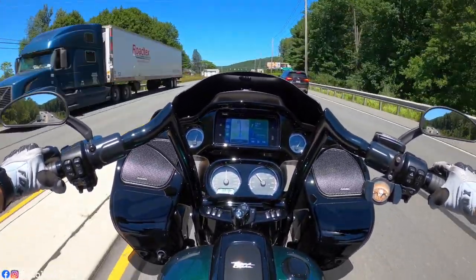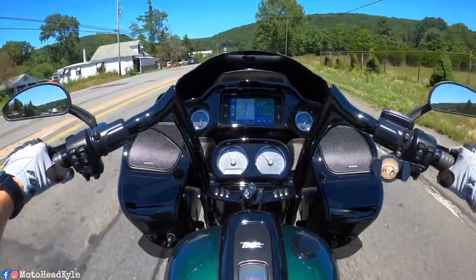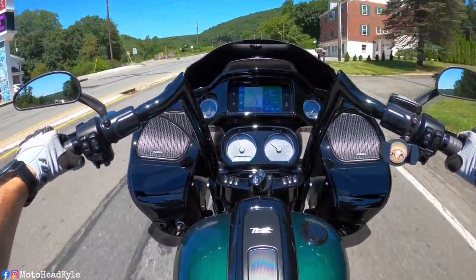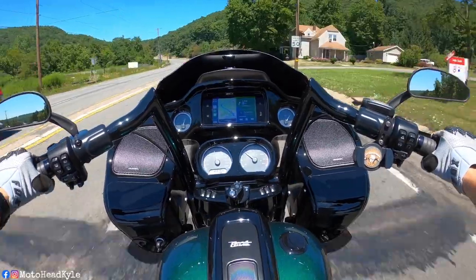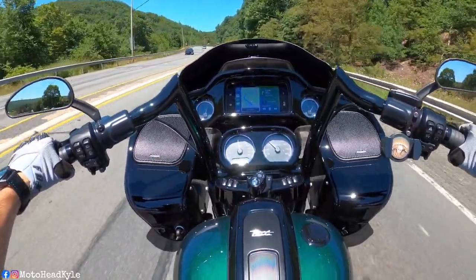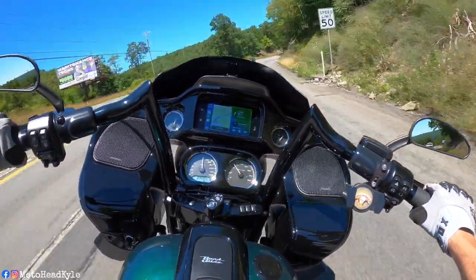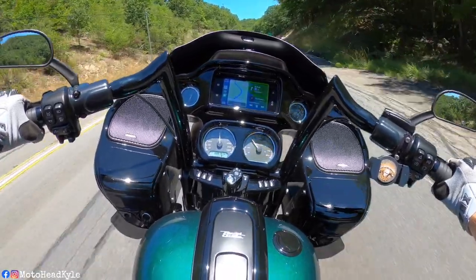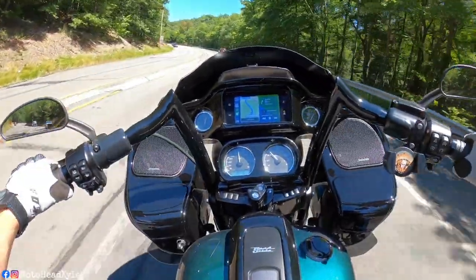I've also been doing some research on the EITMS — the Engine Temperature Management System — because that's something I've always left enabled, which a lot of people don't. I always looked at it as: I sit in a lot of traffic no matter what, so I thought I was doing the bike a little bit of justice by letting it shut the rear cylinder off to help cool everything. But I've been reading that a lot of people say running your EITMS puts a huge strain on your compensator. I don't know how true that is — I haven't talked to a mechanic or somebody with actual experience with that.